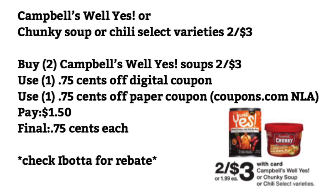Campbell's Well Yes or Chunky Soup or Chili — select varieties are 2 for $3. You want to buy 2 of the Campbell's Well Yes Soups, use a $0.75 off digital coupon for one, and use a $0.75 off paper coupon from Coupons.com. Pay $1.50 — final cost will be $0.75 each.